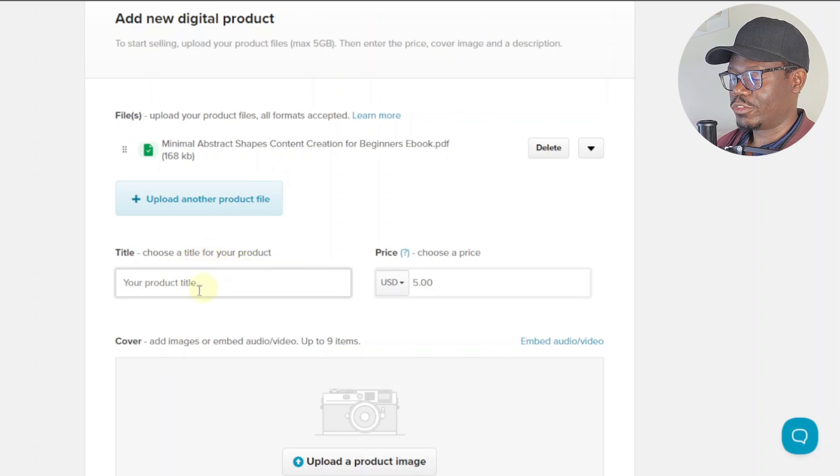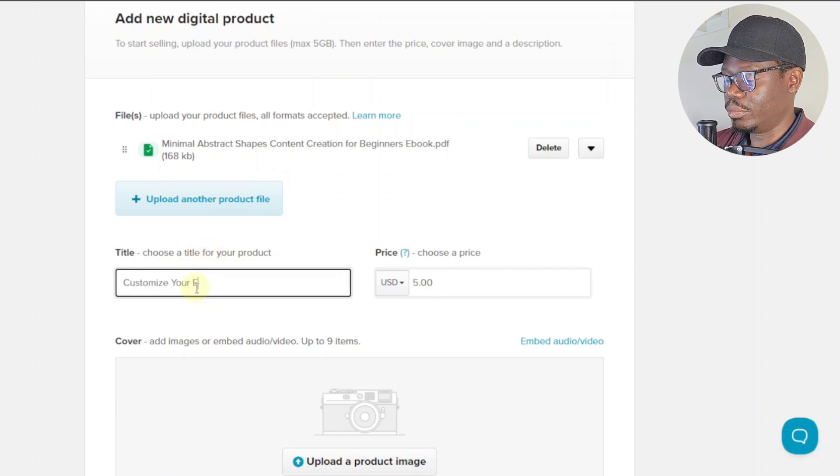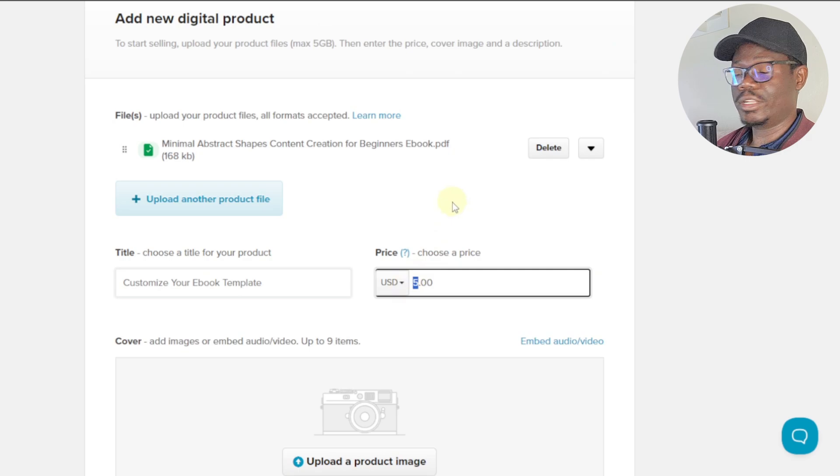Down here we can enter the title of our product — something like 'Customize Your Ebook Template.' Then we have the price. Since this template is from Canva, I highly suggest making it free. You don't want to sell something already readily available on Canva, so I'll just set the price to $0.